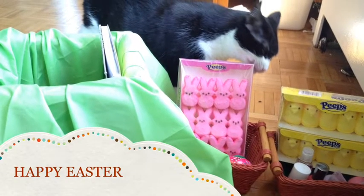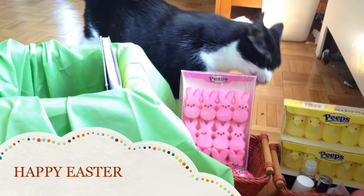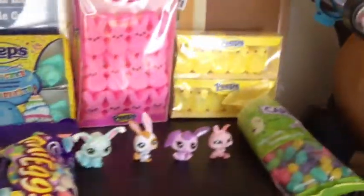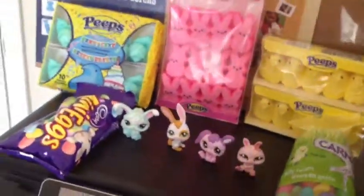Hey guys, it's me Joy, and today I'm making a video for Easter decorations and gift ideas. First I made a little setup — it's really cute, it has my LPS and candies.